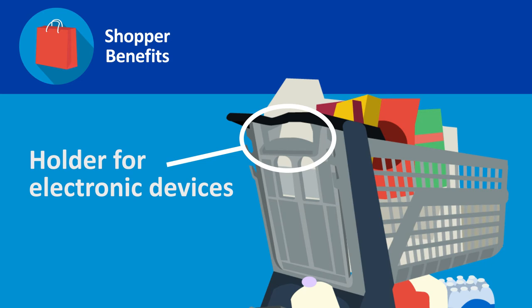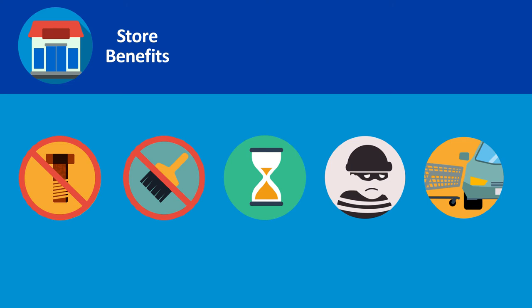Your store benefits from reduced maintenance compared to traditional metal carts. The Bemis All Plastic Shopping Cart won't rust, never needs painting, lasts longer, has a lower theft rate, and causes less damage to cars or fixtures in the event of a collision.